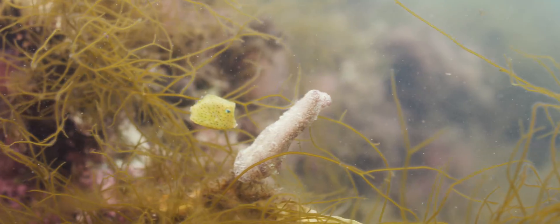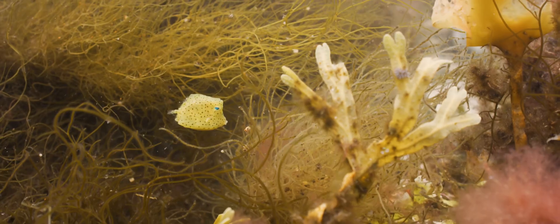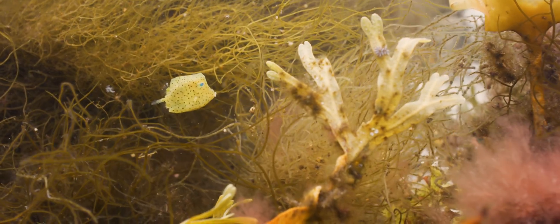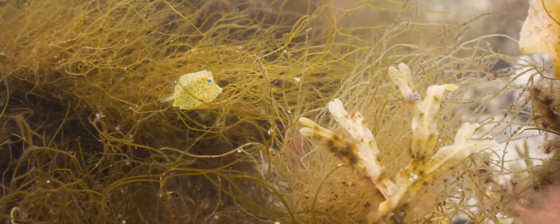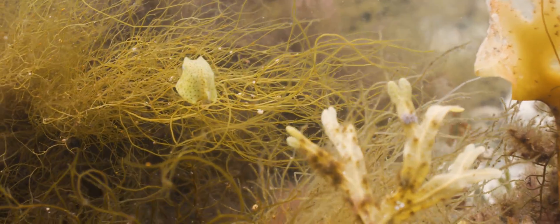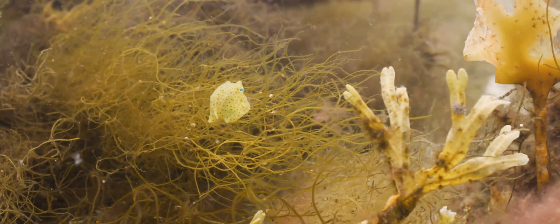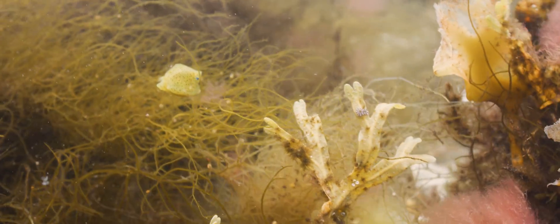One unique feature of cowfish and their relatives is that their body is covered in bony plates, formed by enlarged, thickened scales. As this fish matures, bony spines will form from these scales over the eyes, similar to the horns of a cow, and giving it its name.